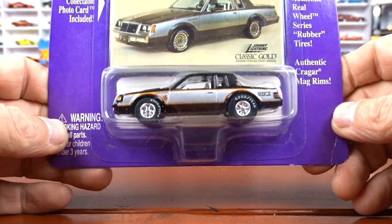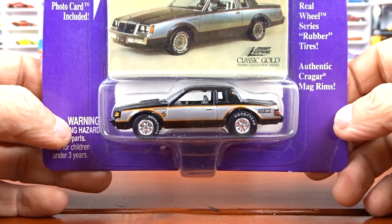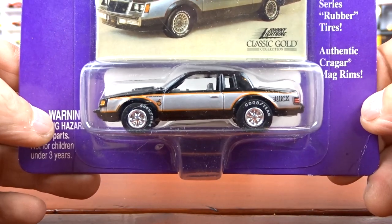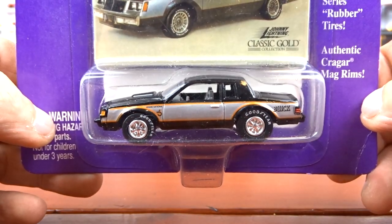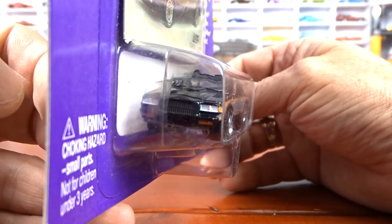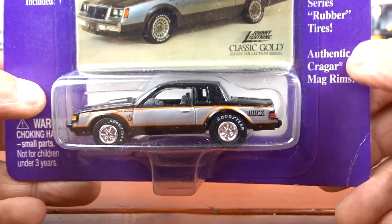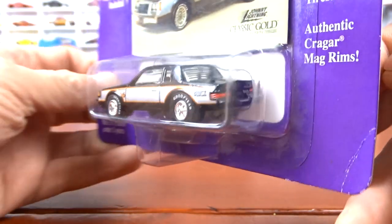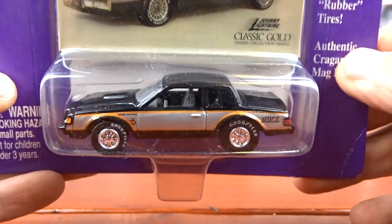And with that one, I got another one. The paint scheme on this thing is just awesome — love it. This is one of 15,000, a 1982 Grand National. Black with the silver, Goodyear tires. It says authentic Kreger Mag rims on it. That there is awesome — love that car.